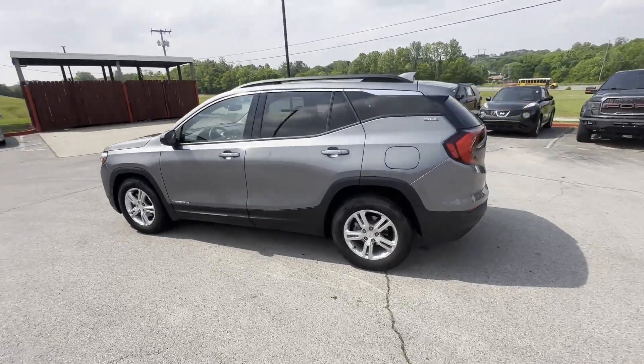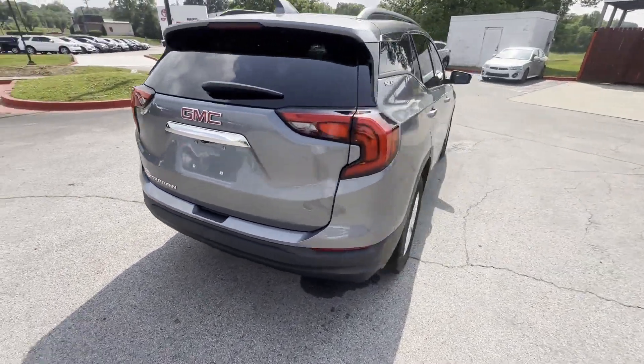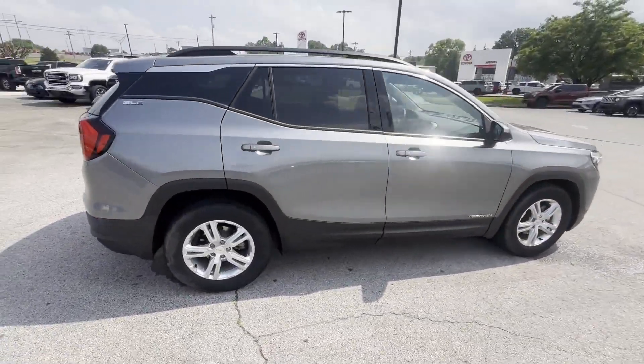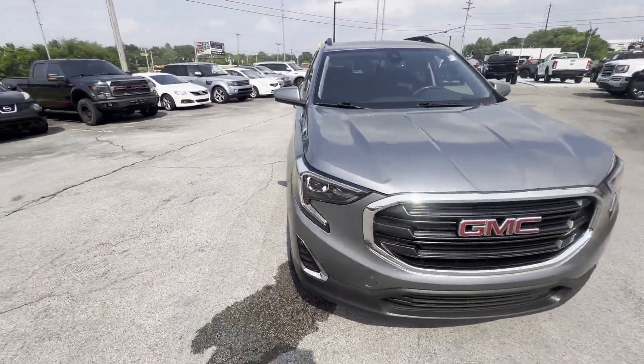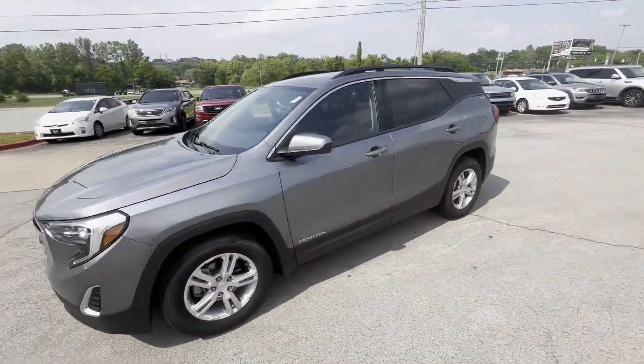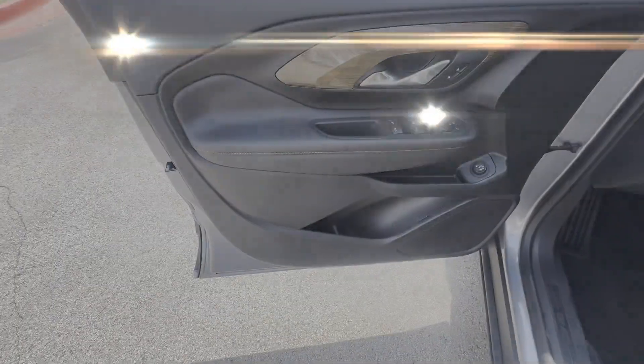2020 GMC Terrain with less than 65,000 miles on the odometer. This SUV offers space as well as power and performance. Never get bored with the numerous premium built-in features such as lane keeping assist, lane departure warning, and Wi-Fi hotspot.